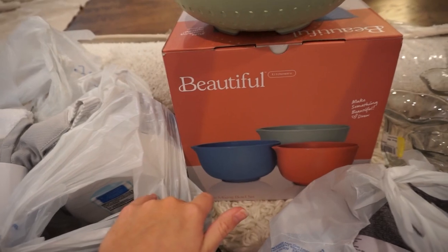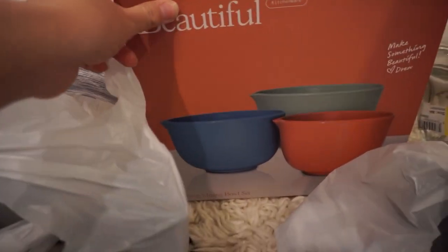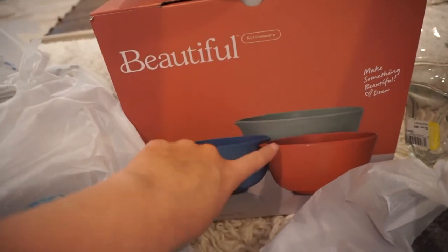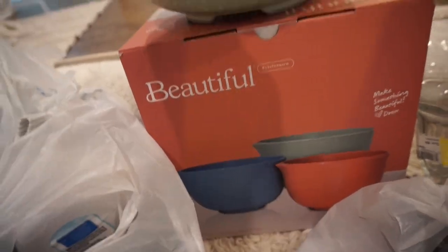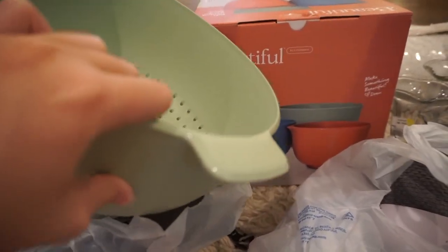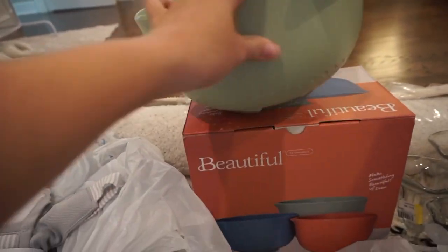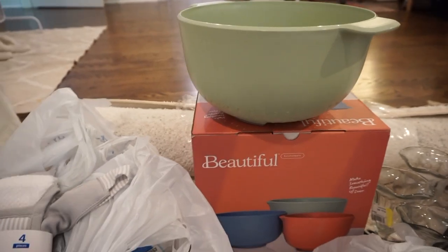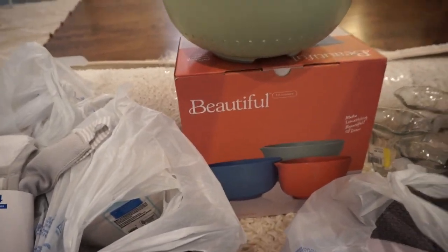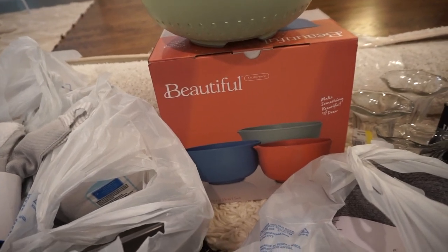A really cool brand I wanted to point out — and I actually got several things from it — is this brand new kitchenware line from Drew Barrymore called Beautiful. I got this really adorable mixing bowl set that has super cute colored bowls, and I also got a little strainer colander. The shade of green on there is this beautiful sage color, and this stuff is such high quality but at a really great price point.